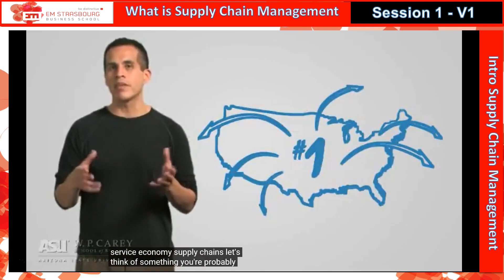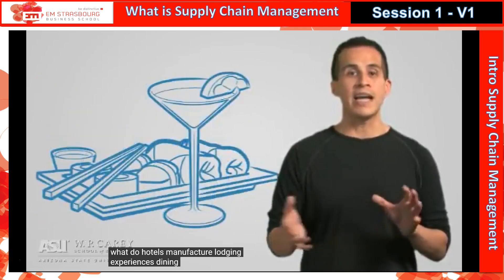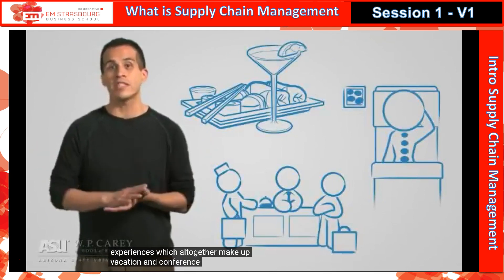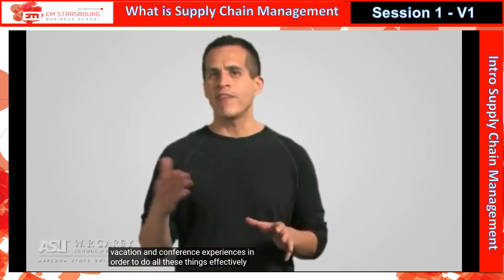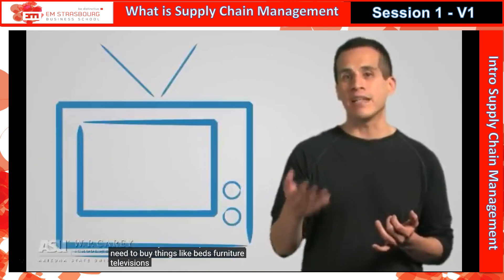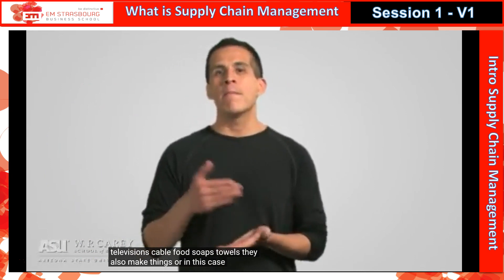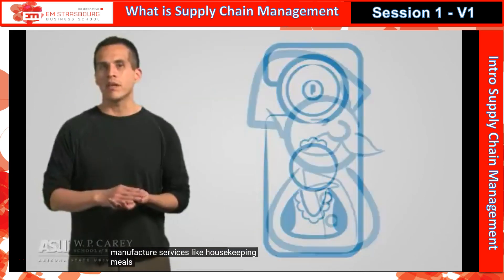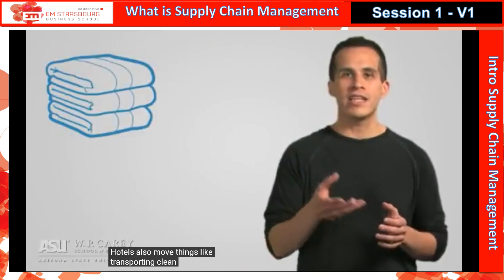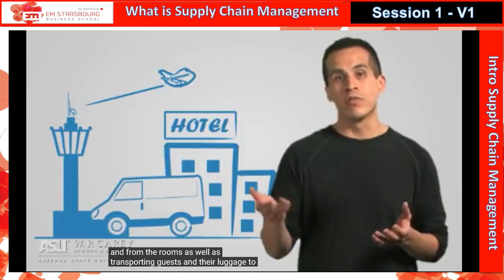Let's think of something you're probably familiar with: the hotel industry. What do hotels manufacture? Lodging experiences, dining experiences, spa experiences — which all together make up vacation and conference experiences. In order to do all of these things effectively and efficiently, what's required? Hotels need to buy things like beds, furniture, televisions, cable, food, soaps, and towels. They also make — or in this case, manufacture — services like housekeeping, meals, massages, and special events. Hotels also move things, like transporting clean towels and food to and from the rooms, as well as transporting guests and their luggage to and from the airport.